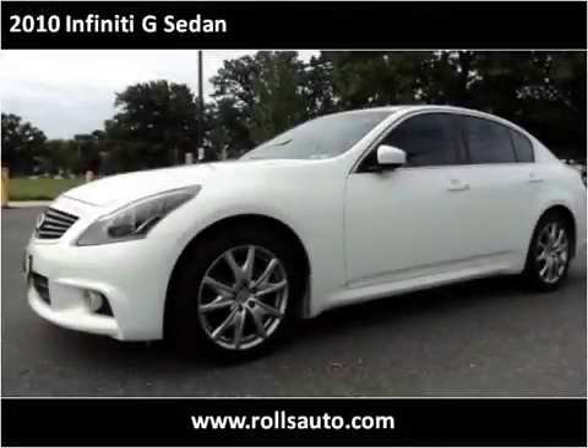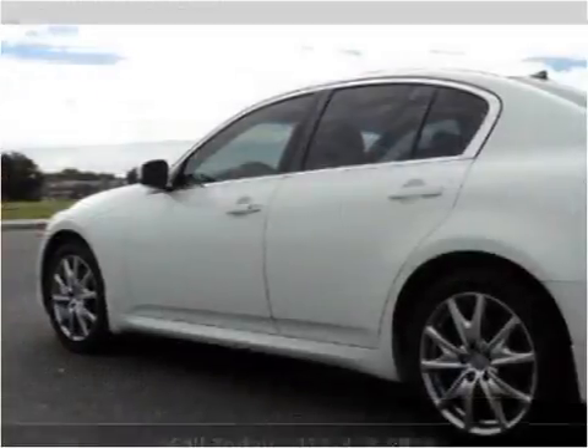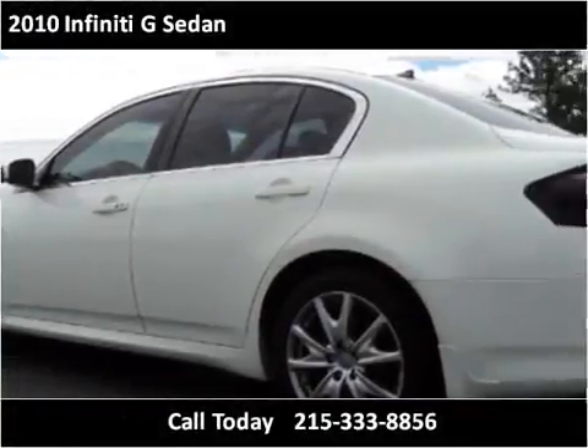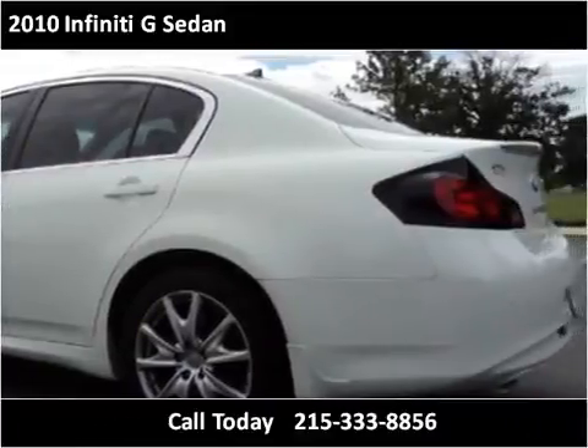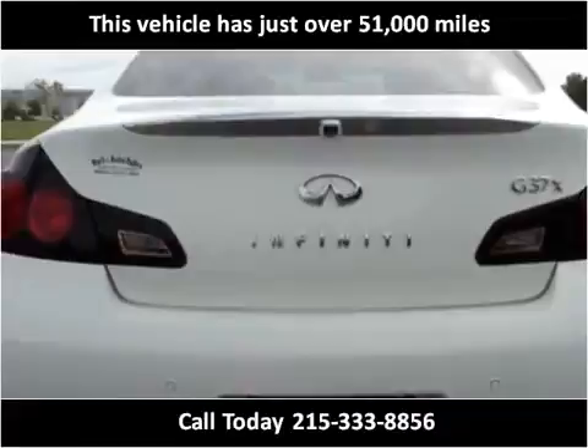This 2010 Infiniti G Sedan is available from Rolls Auto Sales. This vehicle has just over 51,000 miles.